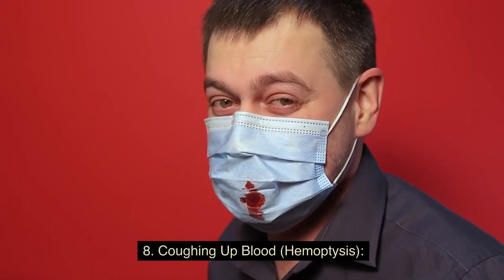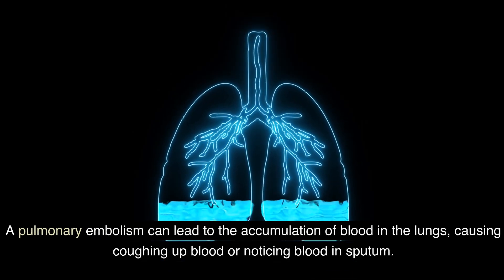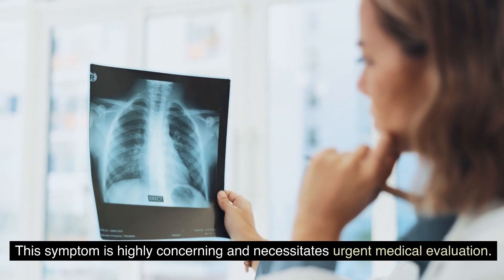Number eight: coughing up blood (hemoptysis). A pulmonary embolism can lead to the accumulation of blood in the lungs, causing coughing up blood or noticing blood in sputum. This symptom is highly concerning and necessitates urgent medical evaluation.